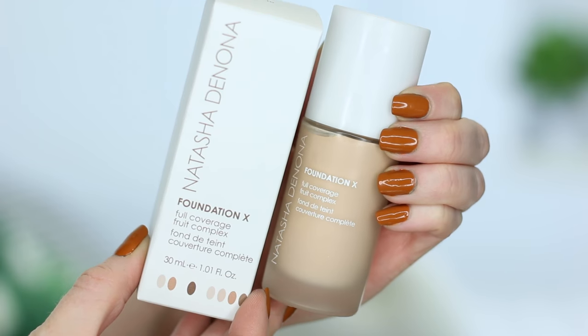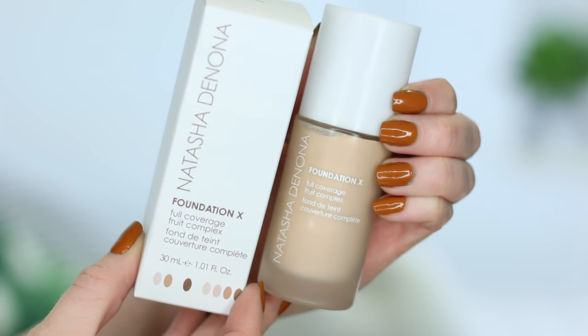Day one is one of the most requested foundations: the brand new Natasha Denona X Foundation, full coverage. I've actually never tried anything from Natasha Denona — this will be my first product from her. It retails for $45 and you get 1.01 ounces of product, which is pretty standard. $45 is actually priced pretty low for Natasha Denona — her eyeshadow palettes retail for $239 to give you some perspective.